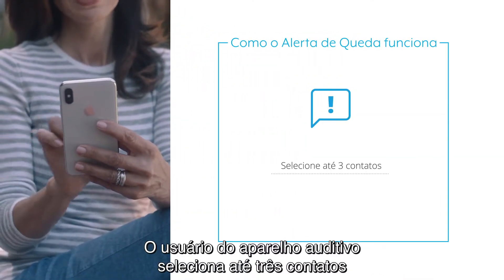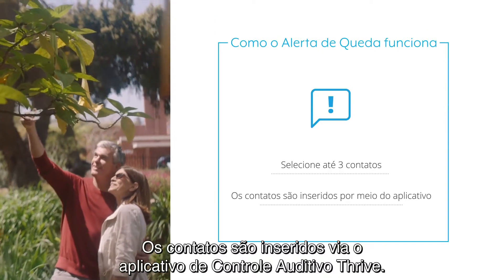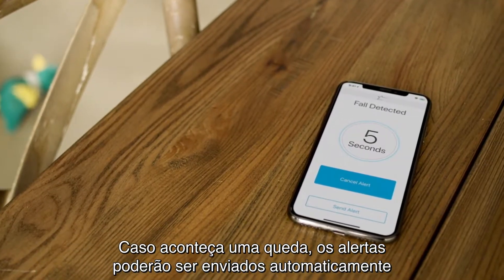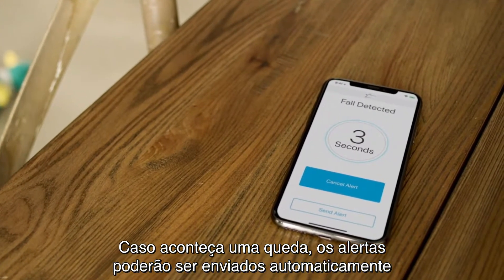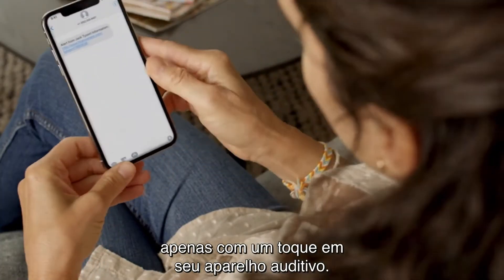The hearing aid wearer selects up to three contacts to be notified if they fall. Contacts are entered via the Thrive Hearing Control app. If a fall occurs, alerts can either be sent automatically or the hearing aid wearer can send them manually by just tapping on their hearing aid.